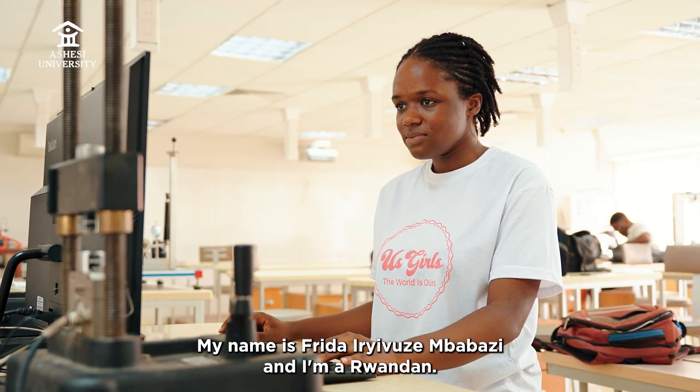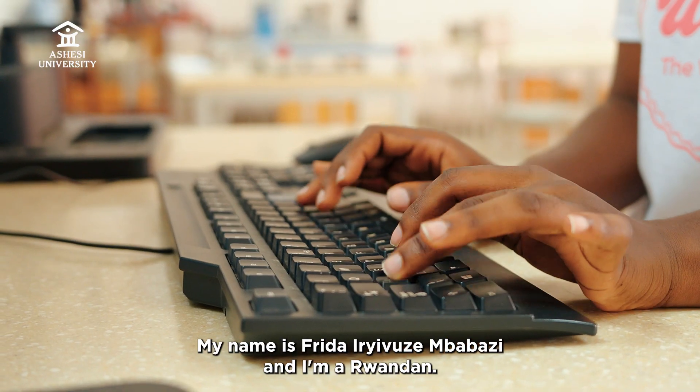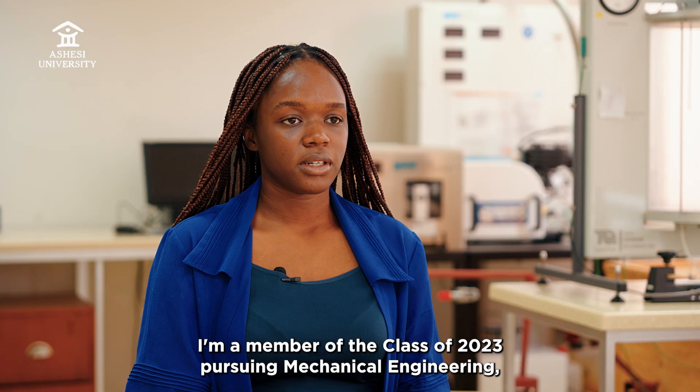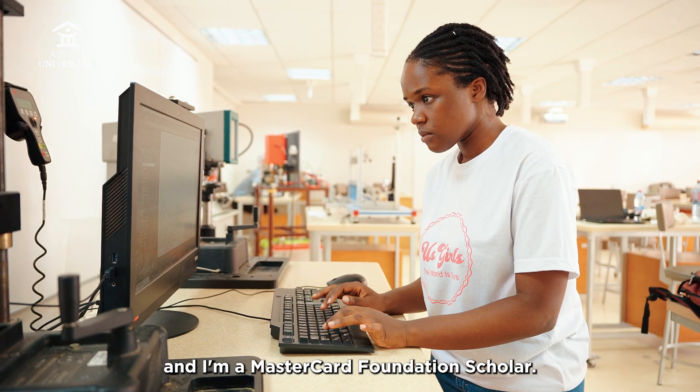My name is Frida Idjivuze Mbabazi and I'm a Rwandan. I'm a member of the class of 2023 pursuing mechanical engineering, and I'm a MasterCard Foundation scholar.